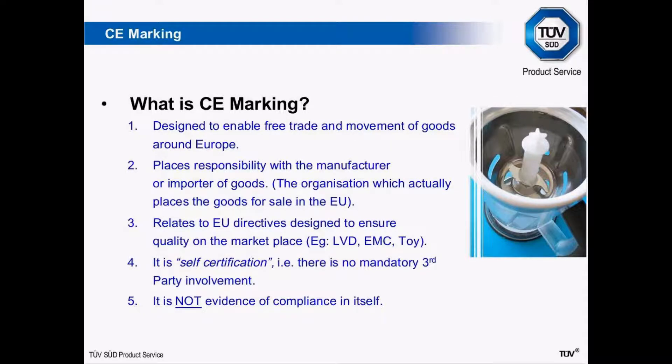CE marking relates to specific European directives such as the Low Voltage Directive, EMC, toy directives, machinery directives, and various others. There are also directives in Europe which don't call up CE marking — there's something called the General Product Safety Directive, which I'll mention again later. Essentially CE marking is what I would call self-certification — something that somebody applies to their own product or a product they're importing. It's not given by a third party. The actual evidence that matters is the information that goes behind that CE marking: having a technical file, copies of reports, and evidence that the product has been properly tested to the relevant directives.